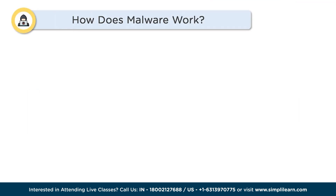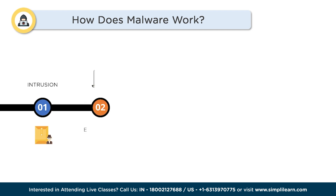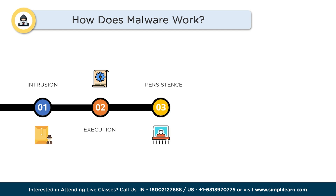So how does malware work? Step 1: Intrusion. Malware sneaks into your device through various entry points like malicious email attachments, infected websites, software vulnerabilities, or even through removable storage devices like USB drives. Step 2: Execution. Once inside, the malware starts executing its malicious code. It may install additional files, modify system settings, or create hidden processes in the background to evade detection.